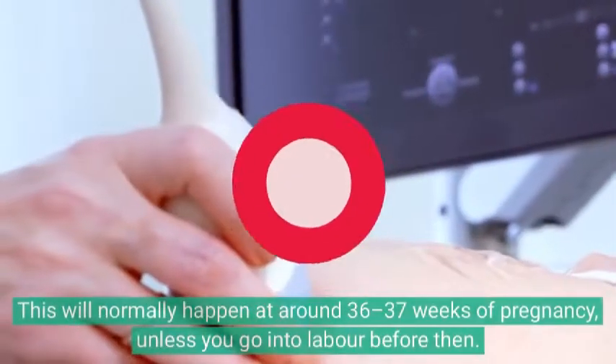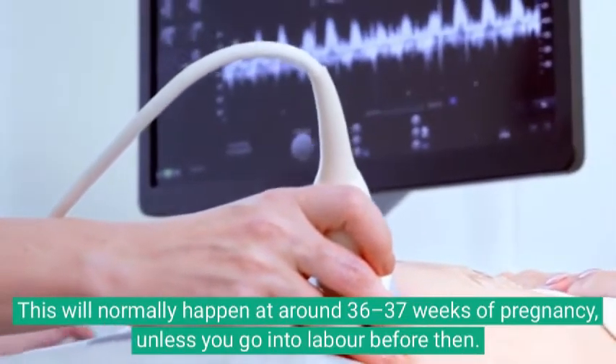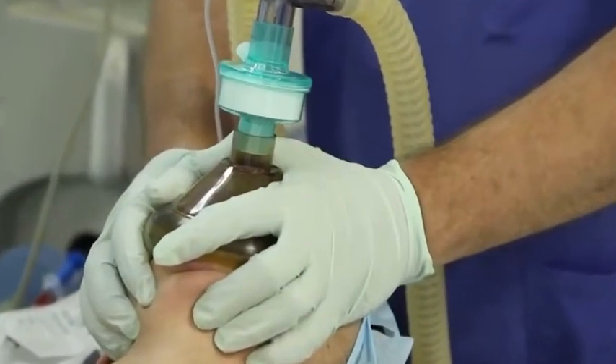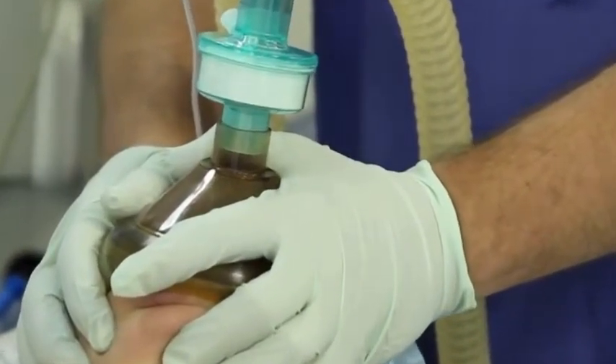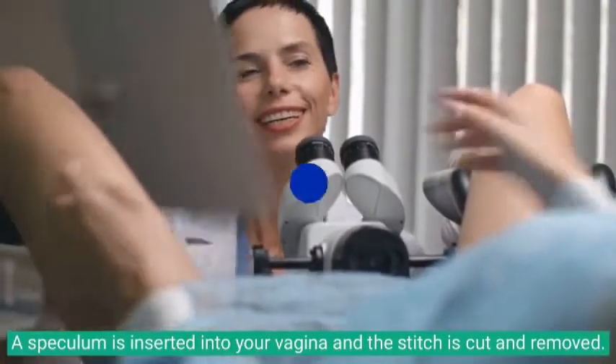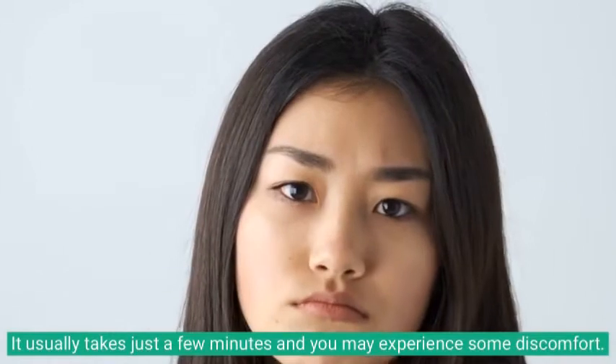Your stitch will be taken out at the hospital, normally at around 36 to 37 weeks of pregnancy, unless you go into labor before then. You will not normally need an anaesthetic for removal. A speculum is inserted into your vagina and the stitch is cut and removed. It usually takes just a few minutes, and you may experience some discomfort. Occasionally, an anaesthetic may be advised by your healthcare professional.